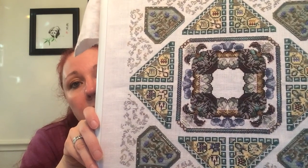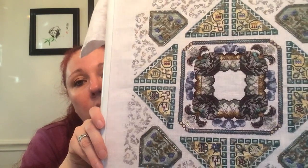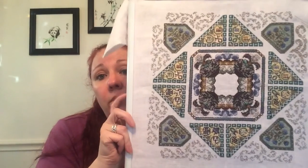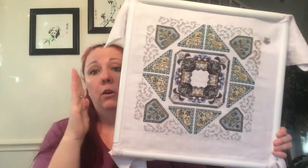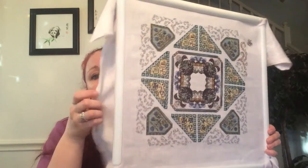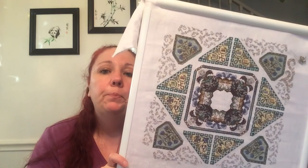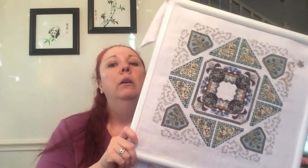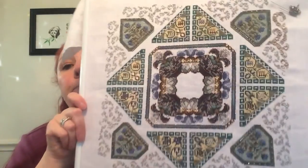Here's my dilemma: because I'm beading as I go, I obviously cannot put this in a hoop or a smaller Q-snap that would go over those beads. I've almost outgrown my Q-snap and I still have a ways to go on the outside. I'm probably going to try to put this on a scroll frame with some batting to cushion the beads and see if that works for me.